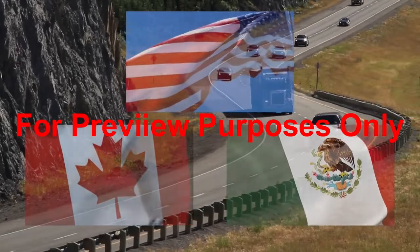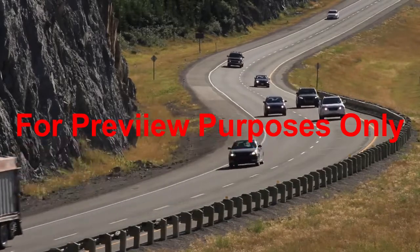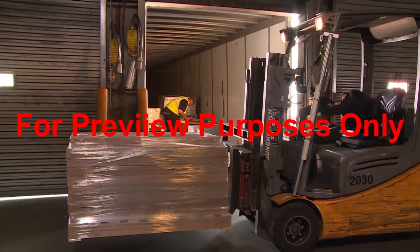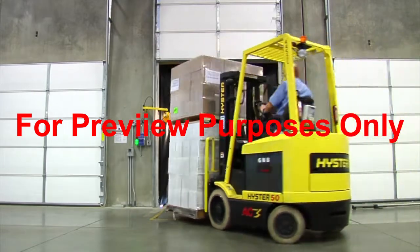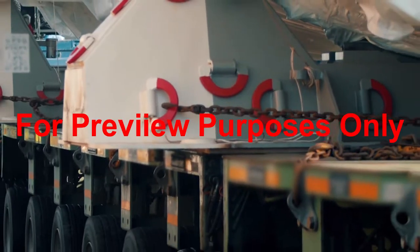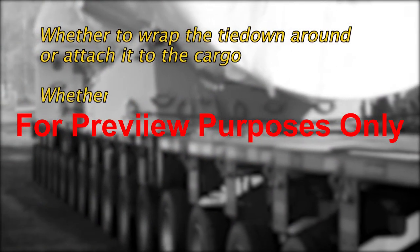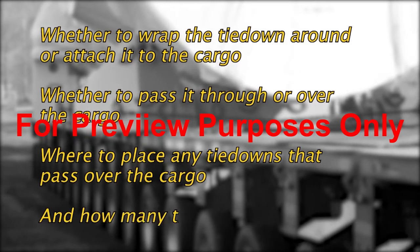The Department of Transportation's Cargo Securement Standard not only specifies the equipment and materials that should be used to secure different types of cargo on or in a commercial vehicle, it also establishes a set of safe work procedures and best practices for loading the cargo, distributing it in or on a truck, and applying a securement system to it. For example, any type of cargo loaded onto a truck or trailer should be positioned to avoid overloading any one of its axles. And since most of the time you will need to restrain it using tie-downs, the standard also requires you to determine whether to wrap the tie-down around or attach it to the cargo, whether to pass it through or over the cargo, where to place tie-downs that pass over the cargo, and how many tie-downs to use.